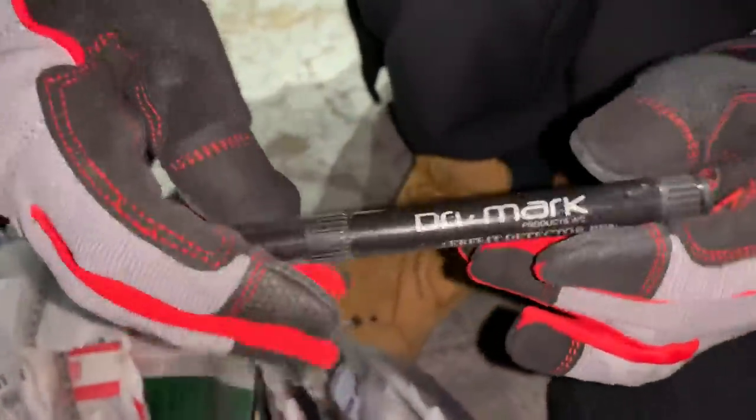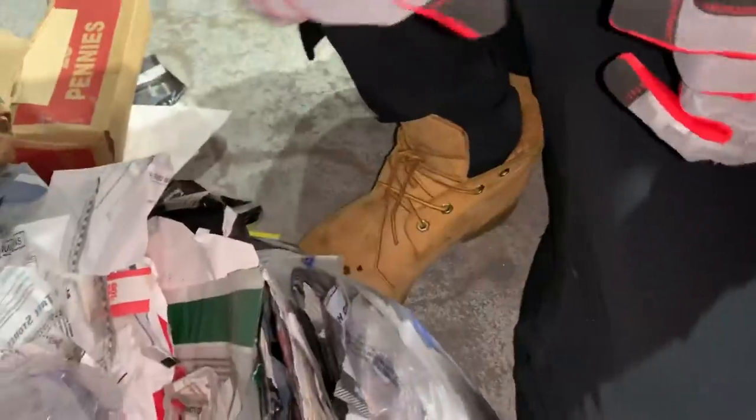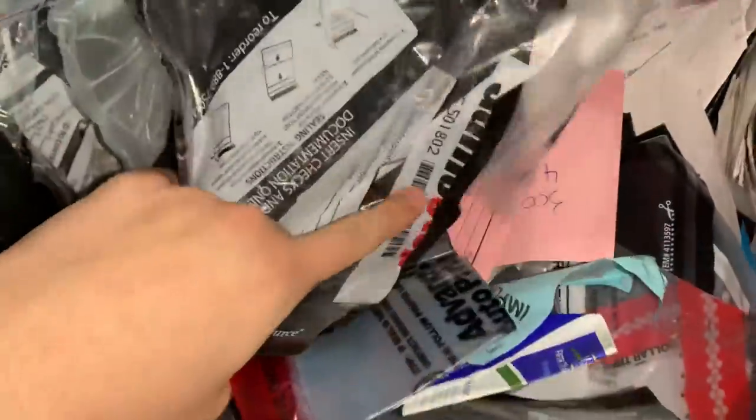Are the boxes even worth keeping? No, but this is kind of cool — it's a pen for checking counterfeit bills. It should still work too. And another one — oh, another GameStop deposit bag! Look at that, you guys can see it's a GameStop deposit bag.